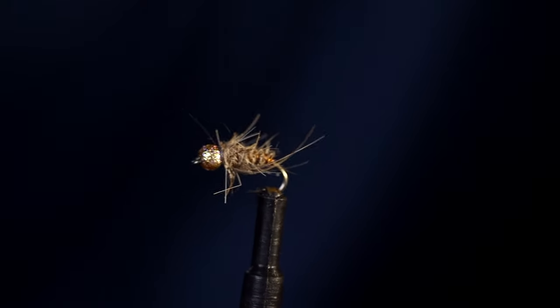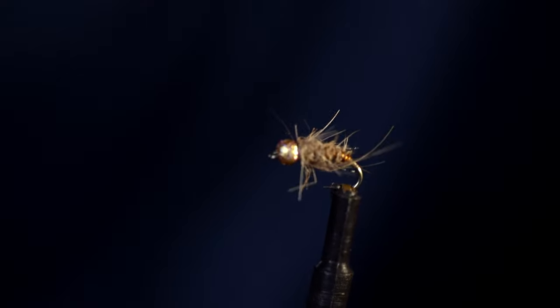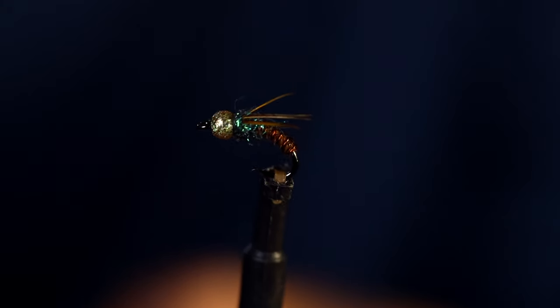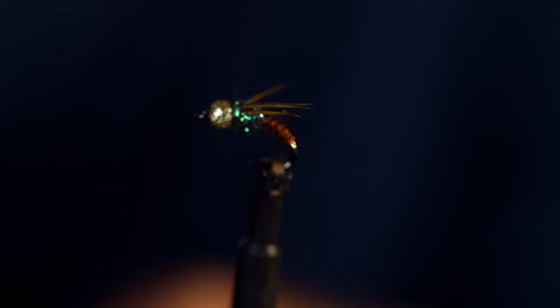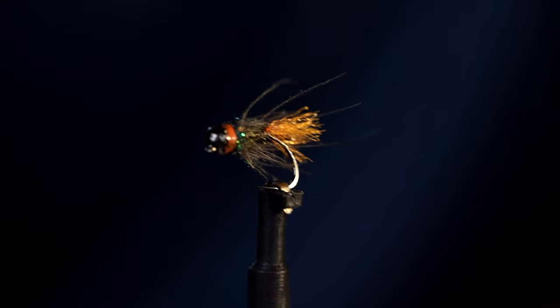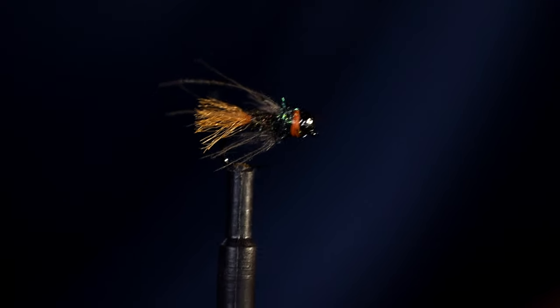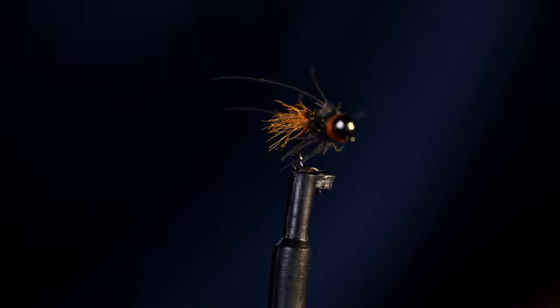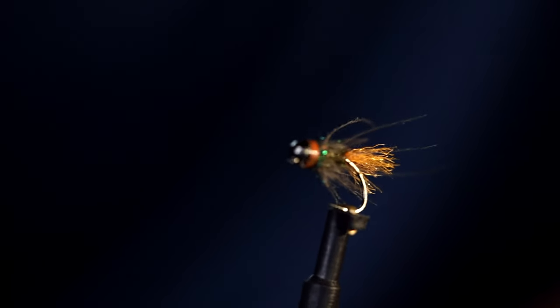When we move over to nymphs — a classic hare's ear nymph, of course, cannot forget to mention that. Pheasant tail nymph, of course another classic, with some peacock-colored bead in the front. These are both quite heavy nymphs. This color of nymph is a real go-to for me — probably my favorite. It's like a red tag style with some CDC in the front, sort of an euro nymphing style nymph but tied on a normal hook. Works really well.